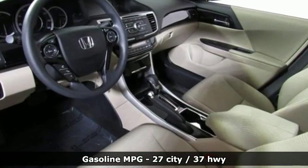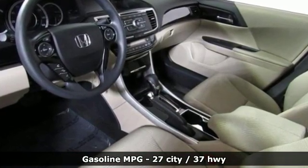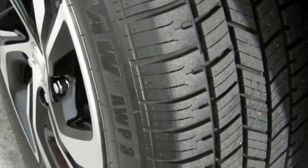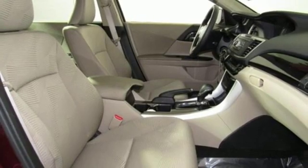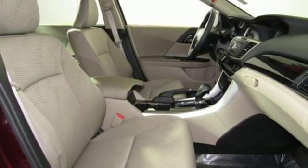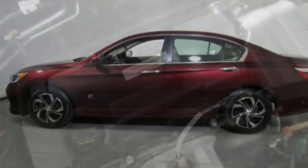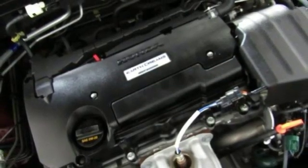It comes with great features you'll love: streaming audio, wireless phone connectivity, dual zone climate control, multi-function steering wheel, manual tilting steering column, continuously variable automatic transmission, aluminum wheels, gas pressurized shocks, and an i4 engine.